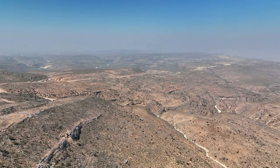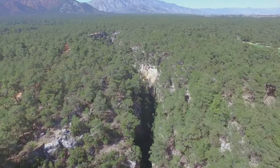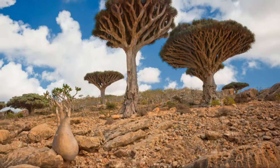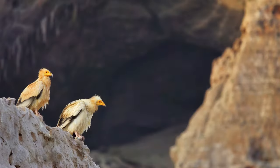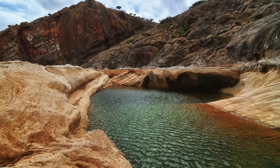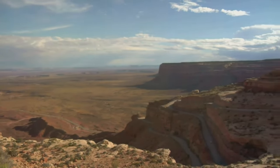One of Socotra's most breathtaking landscapes is the Dixam Plateau. This elevated plateau offers stunning views of the island, with deep canyons cut through it, carved by centuries of erosion. These canyons are home to unique microclimates, supporting a diverse range of plant and animal life. Hidden within these canyons are freshwater pools, fed by seasonal rains — a lifeline for the plateau's wildlife. The Dixam Plateau is a testament to the power of nature; it's a place where you can feel the raw energy of the earth and a reminder that we are but a small part of a much larger, interconnected world.